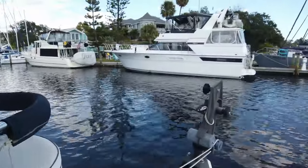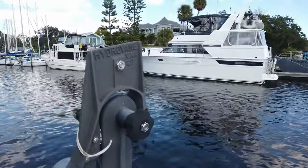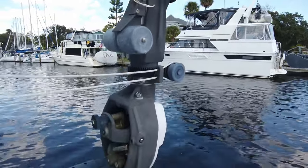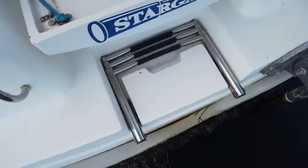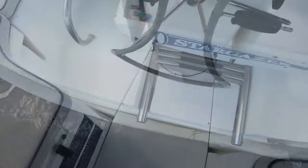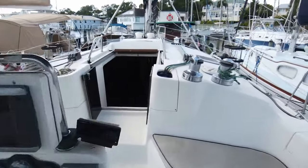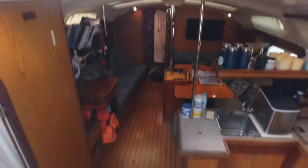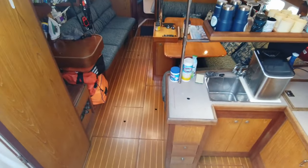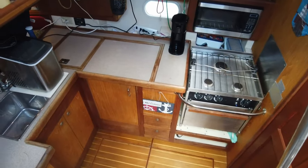This yacht is outfitted with the following rigging: anodized BNR double spreader fractional rig, Hydrovane VXA2D self-steering system, Selden rod kicker mainsail in-mast furling, Selden solid boom vang, Pro-Furl jib furling, Harken traveler mounted above the cockpit on a stainless steel arch, 244 Lewmar mainsail self-tailing winches, 248 Lewmar jib self-tailing winches, and all halyards and sail control lines lead to the cockpit.